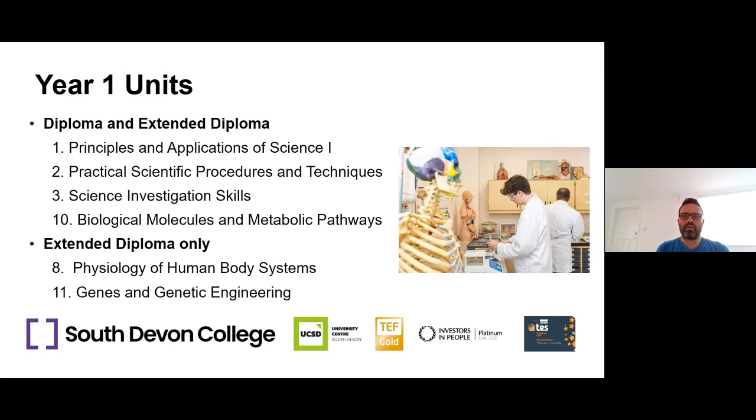Those doing the extended diploma do two extra units. Unit 8 is Physiology of the Human Body Systems, looking at the heart, the lungs and a range of body systems — how they work and their functions. Unit 11 is Genes and Genetic Engineering, looking at the basics of DNA and genetics, how inheritance works, and genetic engineering such as genetically modifying organisms and cloning. There'll be opportunities to do some practical work genetically modifying bacteria in class for that as well.